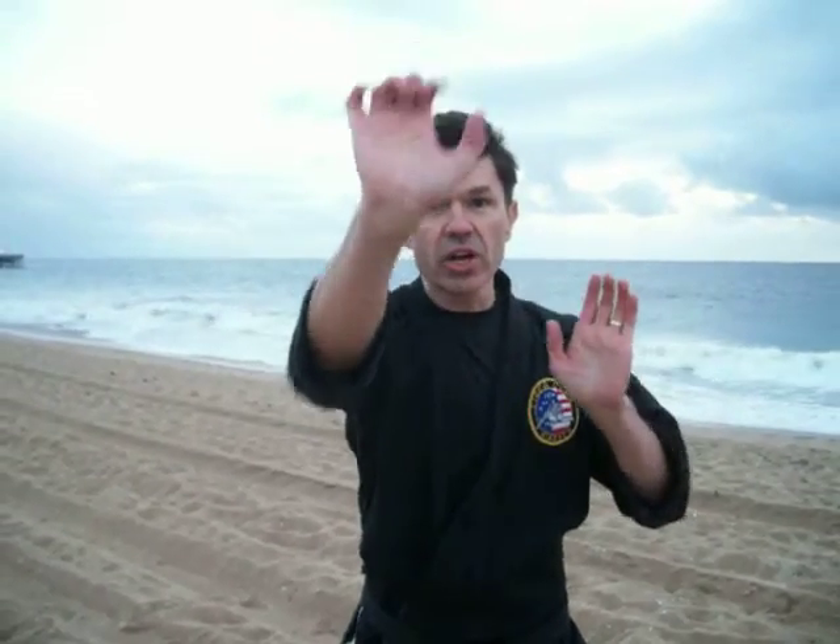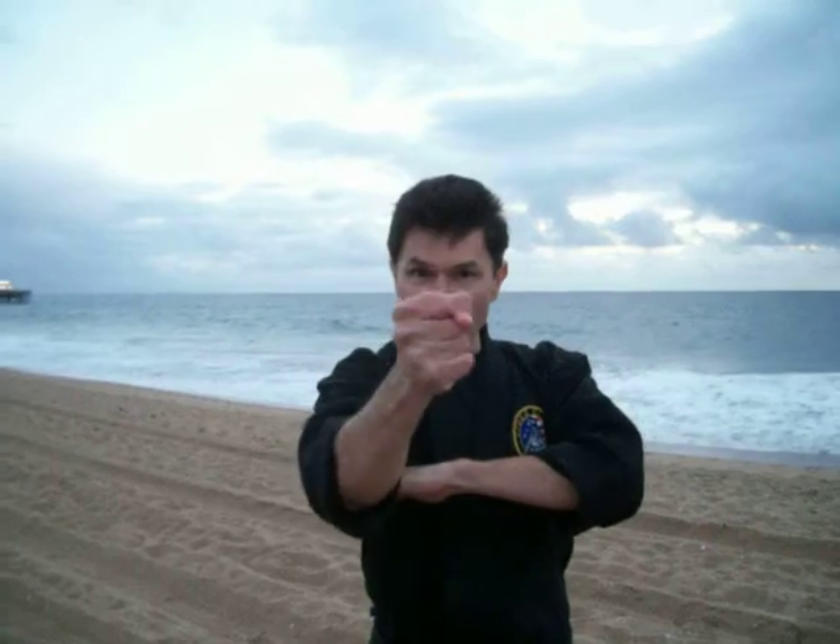Your opponent's going to be coming in with a left-right combination. You're going to block out with your right, block out with your left, right palm heel to the nose, left palm to the nose, right inverted punch, left chop to the throat, right vertical punch, drop down, palm, palm, and back fist.